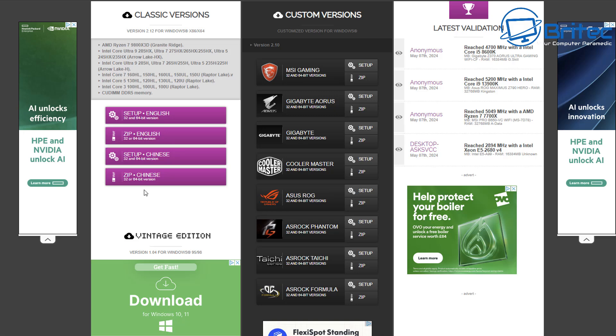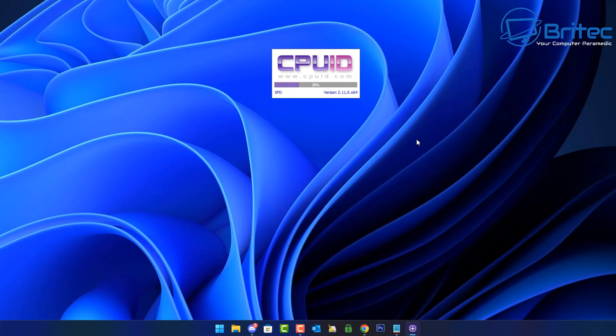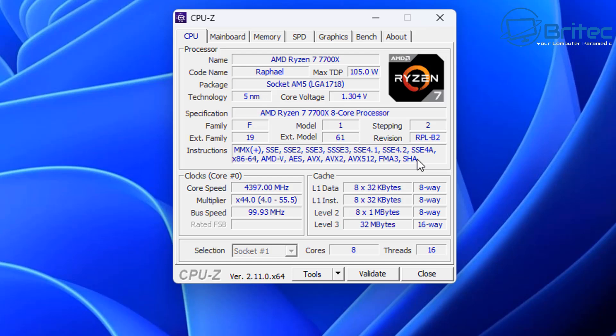If you have a really old computer and want to know whether it supports 24H2, you can download CPU-Z — it's a free program that tells you what CPU you have. The instruction set for Intel CPUs requires SSE 4.2, which you can see on the instructions list in CPU-Z. For AMD CPUs, SSE 4a is required. These instruction sets enable compatibility with Windows 11 24H2. If you don't see either SSE 4.2 or SSE 4a, your CPU is not supported and it won't boot.